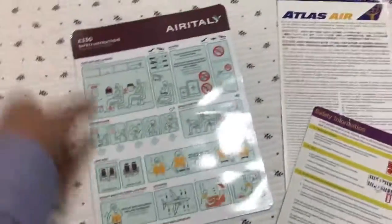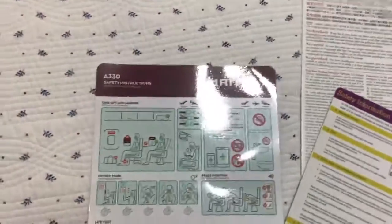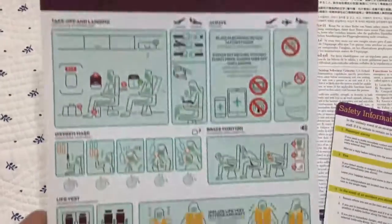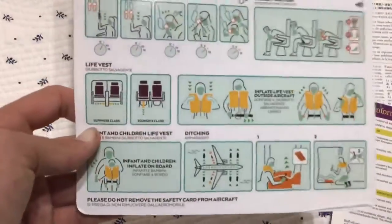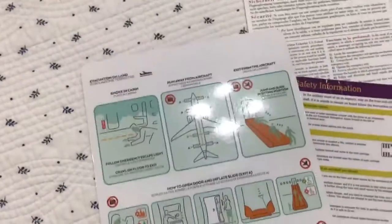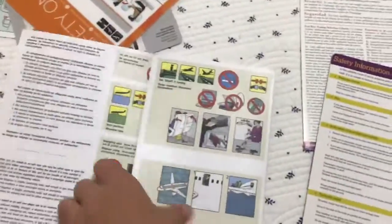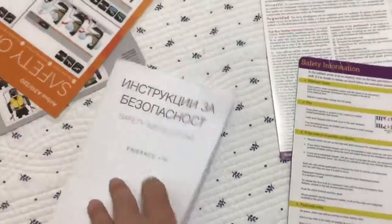Next is Air Italy, an A330. Very nice card. There's a new trend now where cards are only one sheet, as you can see. The Alitalia ones are one sheet, that EasyJet is just one sheet as well. Bulgaria Air is one of the few airlines which still has it folded up like this, which is nice.